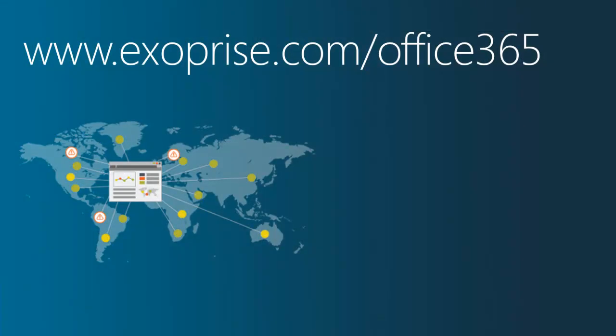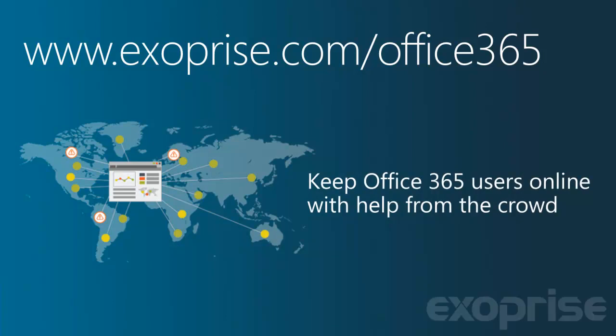For more information about Exerprise CloudReady solutions for Office 365, go to Exerprise.com/Office365.